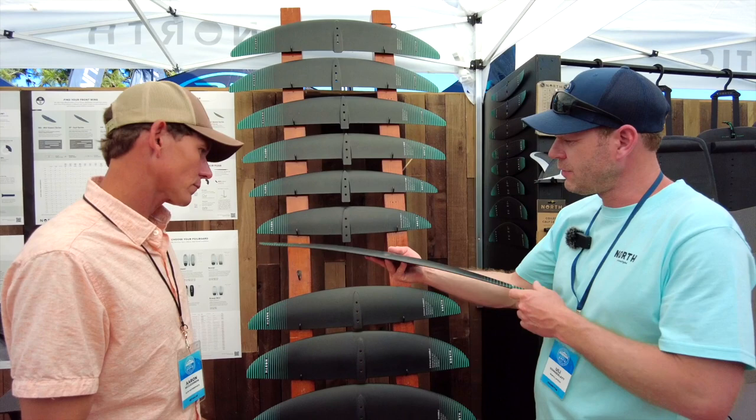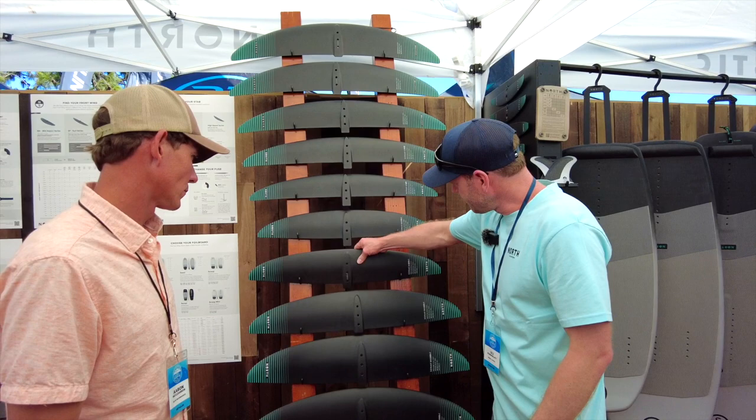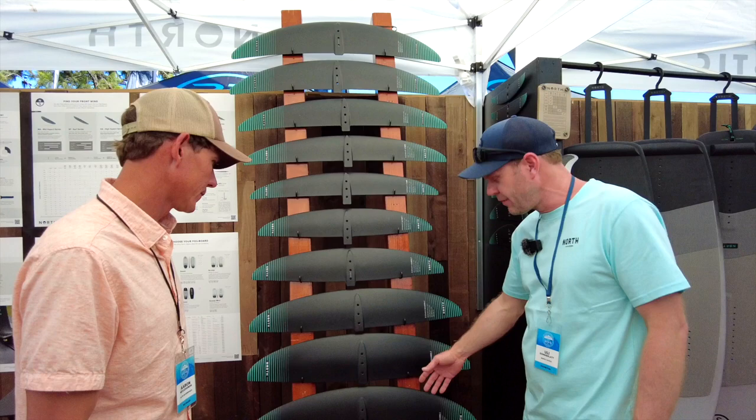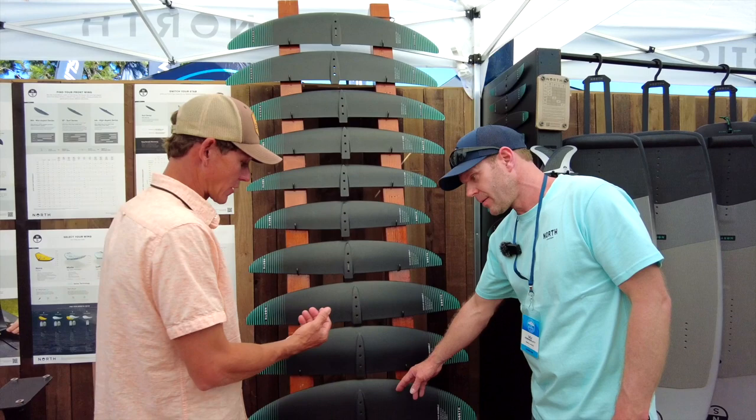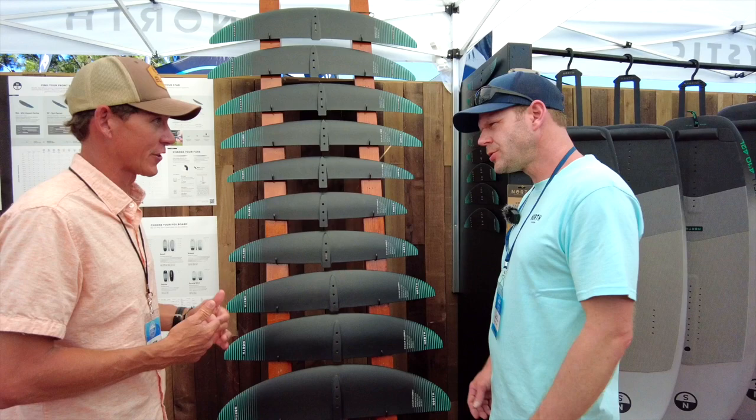We got some new sizes. Starting in the bigger sizes with an MA 2100, 1850, and then comes the big jump to 1500, which could also be a beginner-friendly wing for a more ambitious rider. That's our most sold wing in the shop right now. It's a 1500 for the guys that have maybe advanced a little faster, but still need something a little bit more reserved. You do still need that bigger surface area in the beginning just to progress faster.